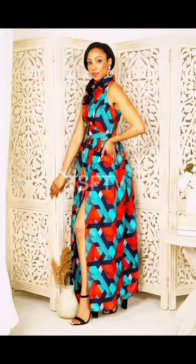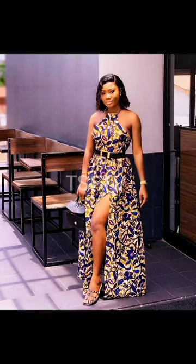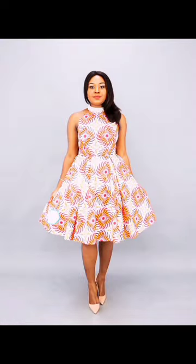You'll be seeing especially the popular material known as the Ankara fabric in full display in this video. You should definitely watch until the end.